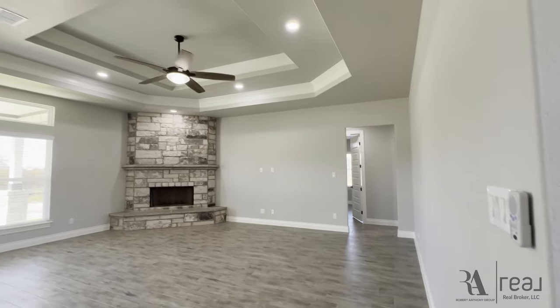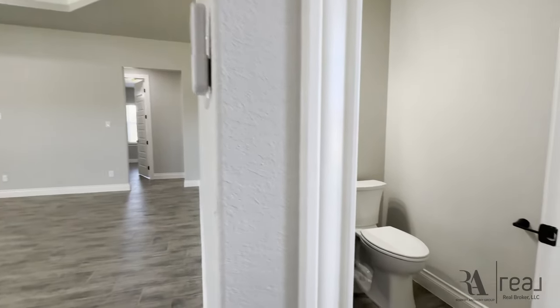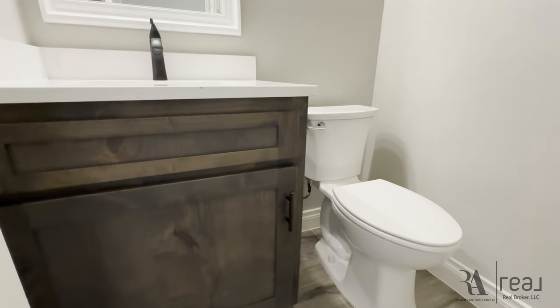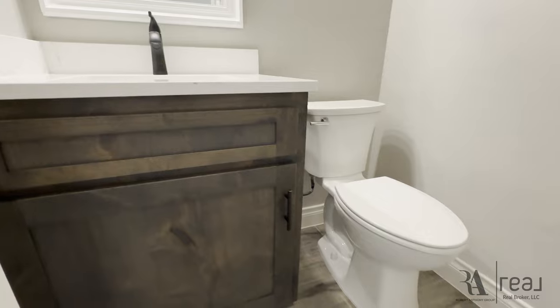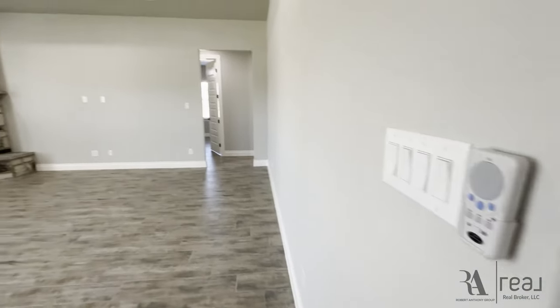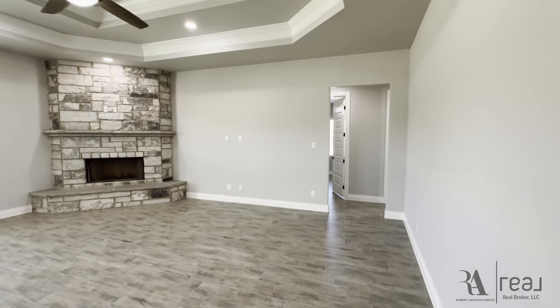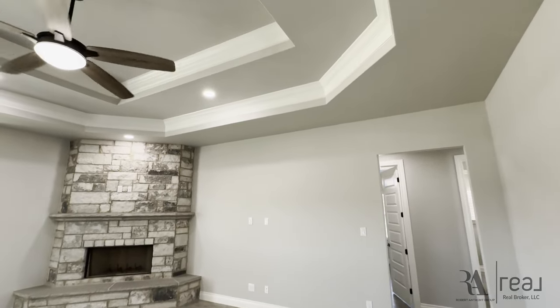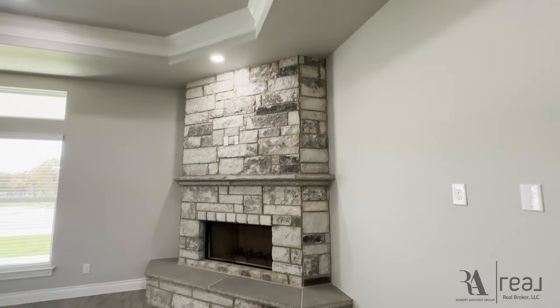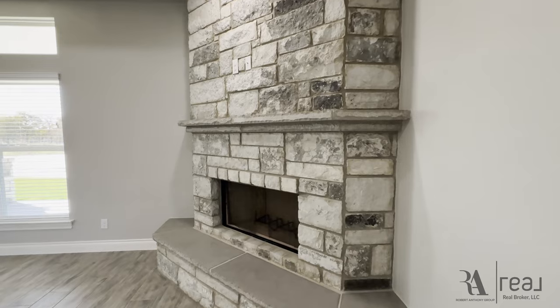As soon as you enter, you see this big open floor plan with a double-step ceiling, the rock fireplace, beautiful ceramic tile wood-look flooring, and a gorgeous modern gray and white paint scheme throughout the whole entire house. As soon as you walk in, they have a powder bathroom right over here to the right. And instead of a pedestal sink, they actually put a cabinet area with quartz countertops, which I thought was a really nice touch. A lot of builders don't do that anymore.